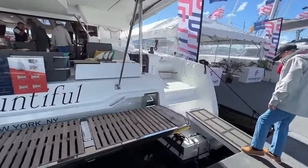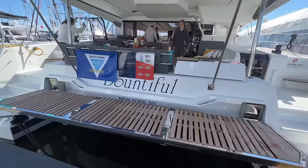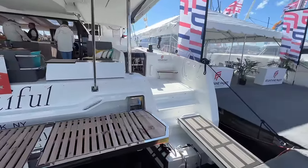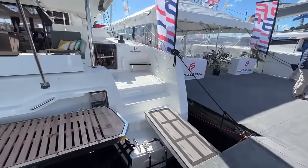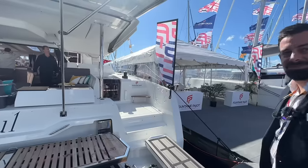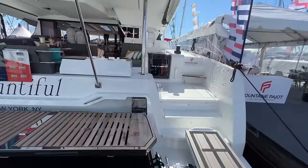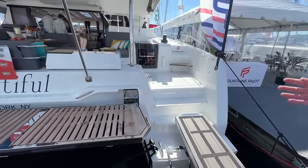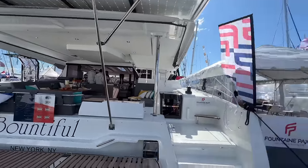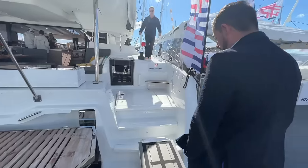Standing at the stern, you'll see the hydraulic platform — great for your dinghy, for divers, and for liveaboards. You can order the boat without it and get dinghy davits instead; it's about 50-50 right now. The hydraulic lift upgrade is $38,000. For a scuba diver, getting on with a tank on your back is much easier than pulling yourself up a ladder, and even for grocery runs at anchor it's very convenient. The cons are weight and cost, but the pros definitely outweigh the cons.